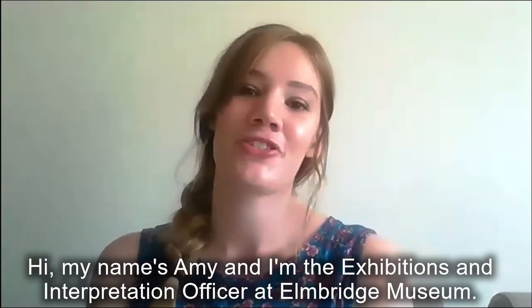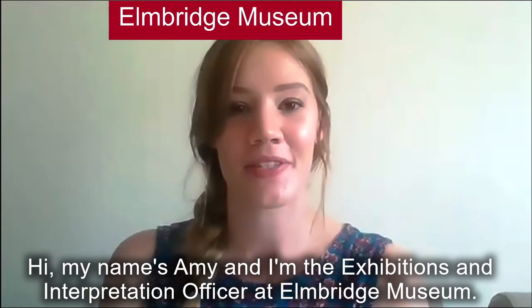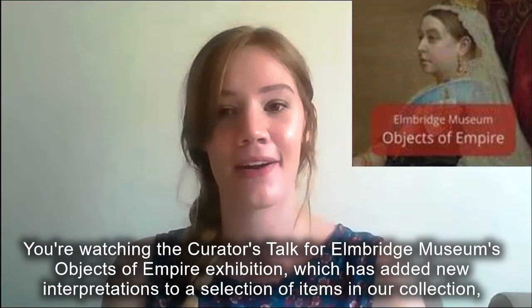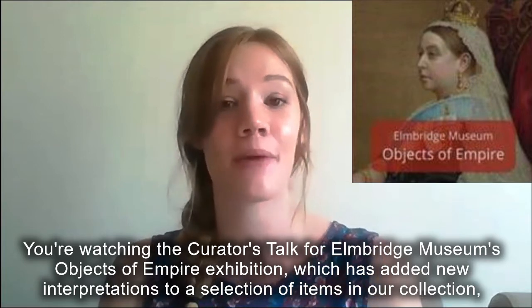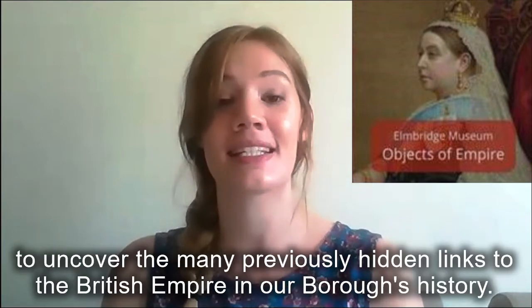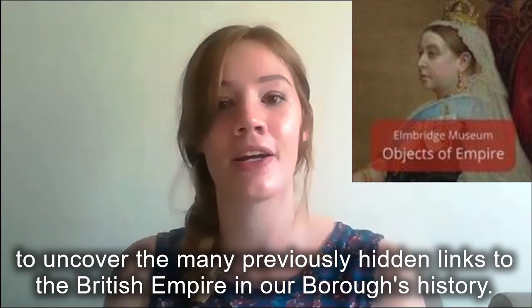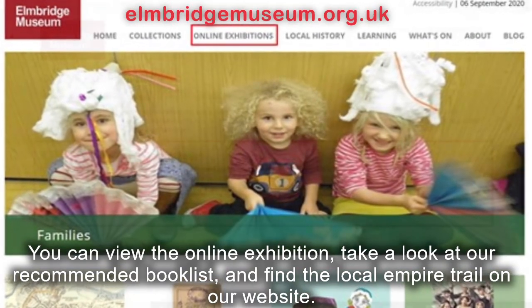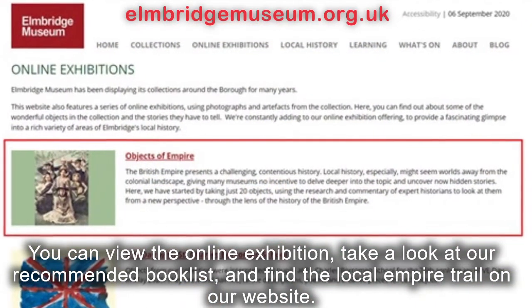Hi, my name is Amy and I'm the Exhibitions and Interpretation Officer at Elmbridge Museum. You're watching the Curators' Talk for Elmbridge Museum's Objects of Empire exhibition, which has added new interpretations to a selection of items in our collection to uncover the many previously hidden links to the British Empire in our borough's history. You can view the online exhibition, take a look at our recommended book list, and find the local empire trail on our website.